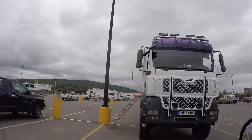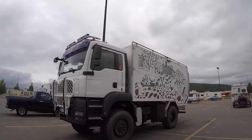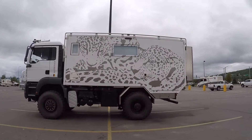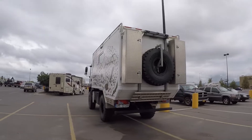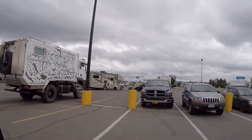Check out this one from Germany - wow, that is awesome! Let's drive around that thing. Look at that - that is an expedition vehicle, I'm telling you what, that is fantastic. Wow, I'd hate to change a tire on that thing.